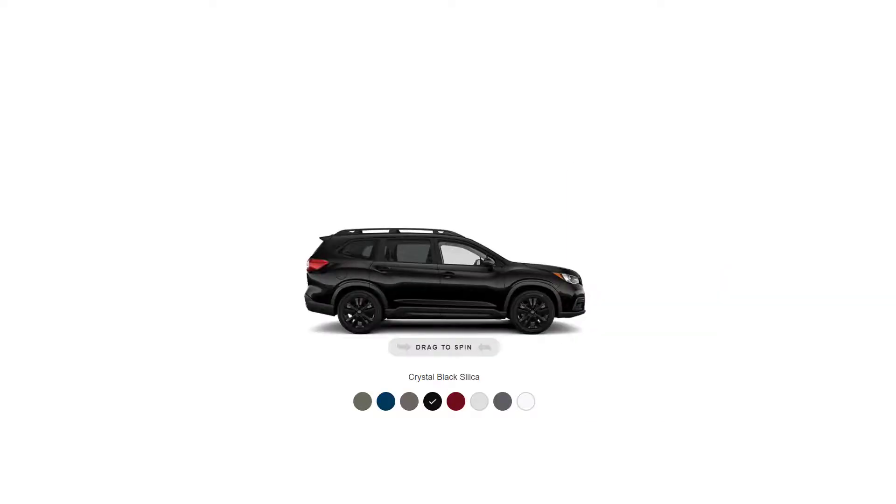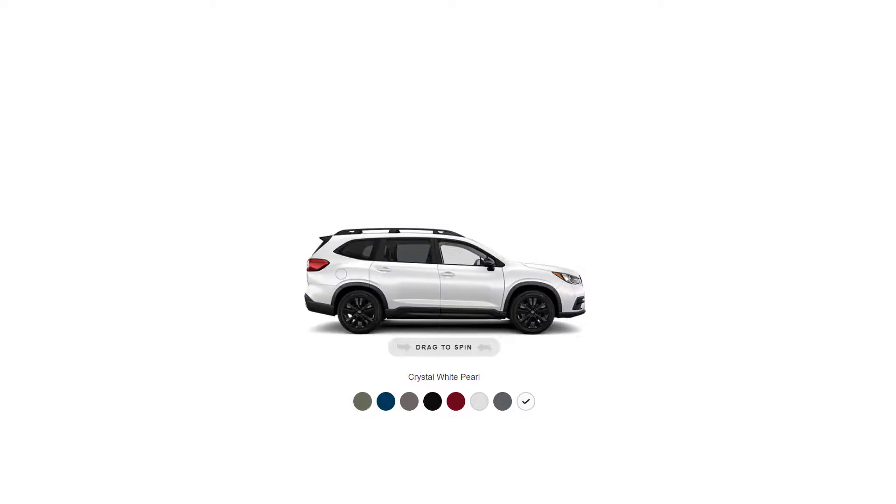Now that we've gone over all the trim levels for the 2022 Subaru Ascent, let's go over all the exterior colors. The colors are: Crystal Black, Brilliant Bronze, Abyss Blue Pearl, Autumn Green, Crimson Red, Ice Silver Metallic, Magnetite Gray, and Crystal White Pearl.